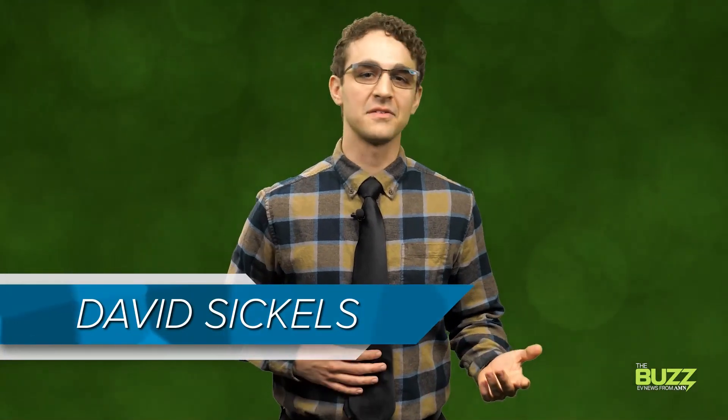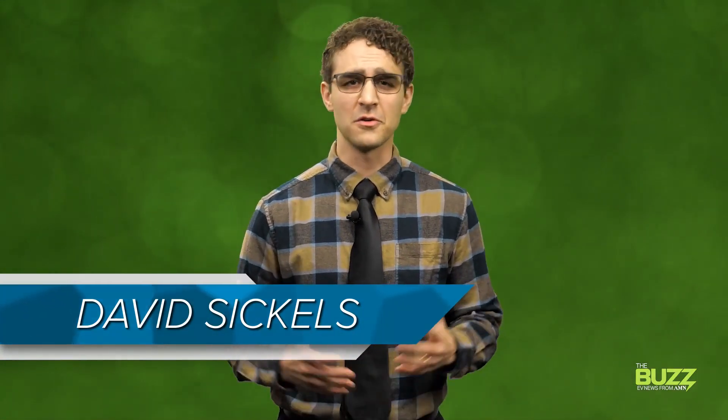Hey, David here. EV batteries are constantly changing. Some manufacturers are laser focused on making them more power dense. Others want to manufacture them more sustainably or focus on maintaining as many second life options as possible. And sometimes we here at The Buzz see some battery news that makes us say, okay, that's cool. We've got a couple of those for you today.